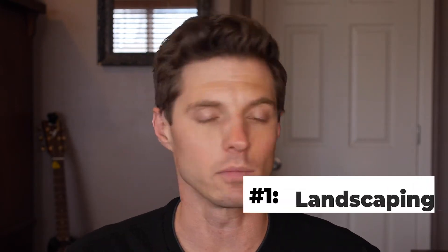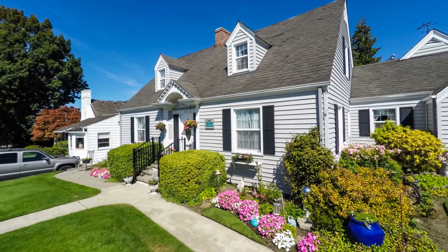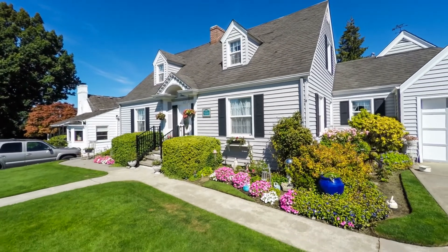Number one is landscaping. Mow the lawn, pull the weeds, trim the shrubs, add some new mulch — just clean everything up. Now this one's pretty obvious and honestly fairly simple, but it's hugely effective. Some simple yard maintenance can take the curb appeal of your home from drab to great.